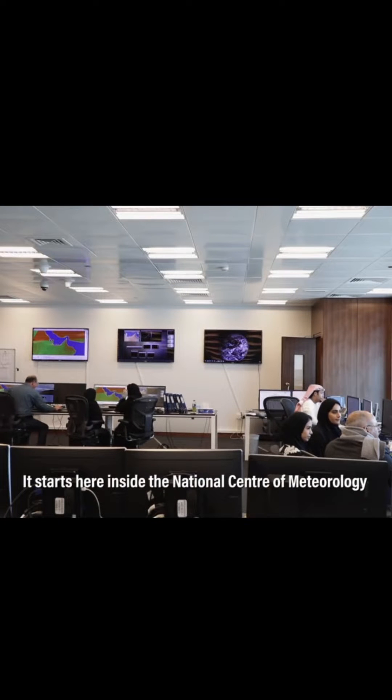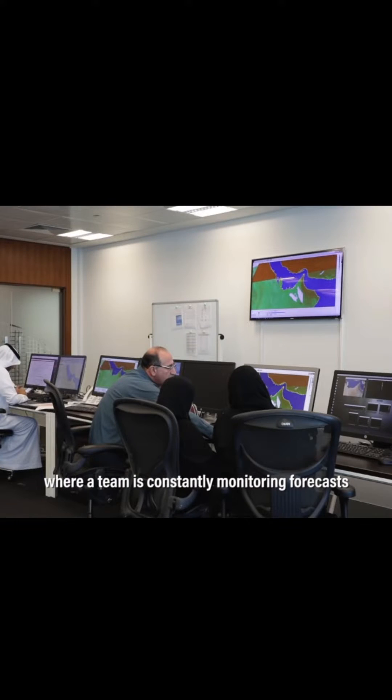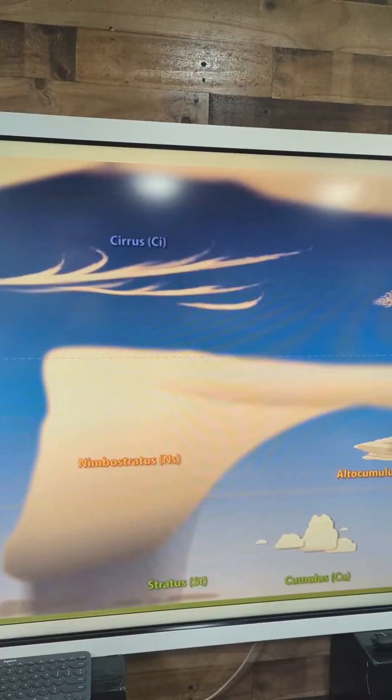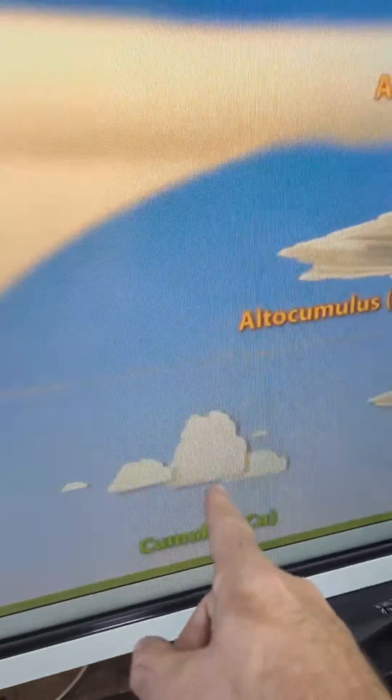So how does it work? It starts inside the National Center of Meteorology, where a team is constantly monitoring forecasts, looking for potential clouds to seed. The operations only work with cumulus clouds, which are vertical in shape. There has to already be clouds in the sky for this to work.